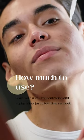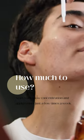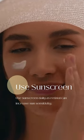Start with a low concentration and apply retinol just a few times a week, gradually increasing use as your skin adjusts. Use sunscreen daily, as retinol can increase sun sensitivity.